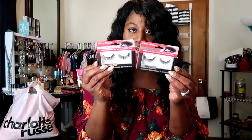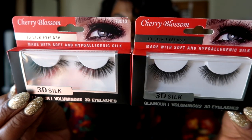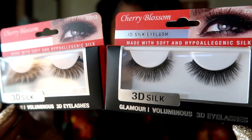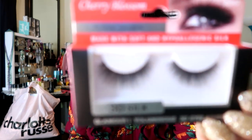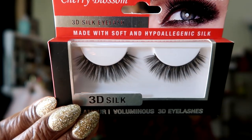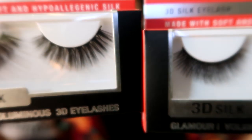Last but not least, I've got two pairs of lashes. These lashes are by a company called Cherry Blossom — the Cherry Blossom 3D Silk Lashes. They were only $1.99. I'm going to wear these ones on New Year's Day. The first pair is number 72007 — take a screenshot so y'all can remember these lashes, because they are gorgeous. And the second pair is number 72013, and they are beautiful. I can't wait to wear these lashes.